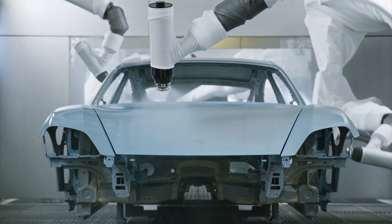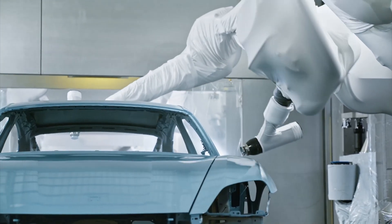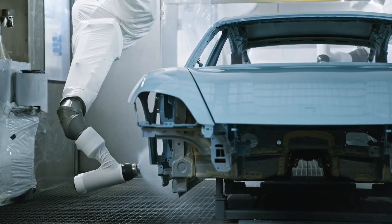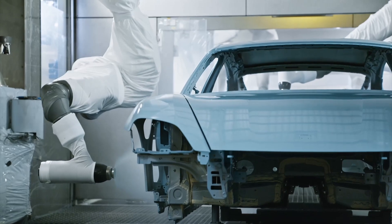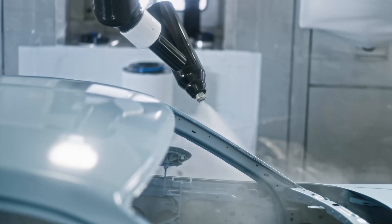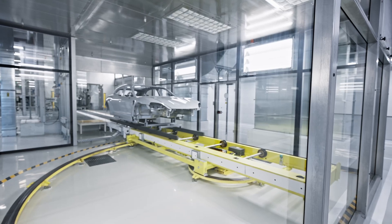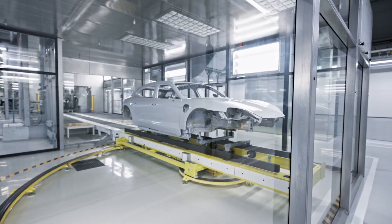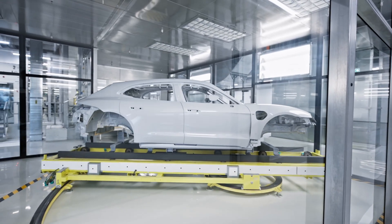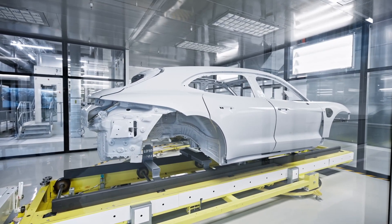Following the base coat application, the body undergoes an 8-minute intermediate drying process to prepare for the clear coat. This coat is crucial for providing gloss, color depth, and protection against environmental damages. The curing process involves a 35-minute drying period at 135 degrees Celsius to ensure proper adhesion and durability. After the drying process, the vehicle undergoes a meticulous visual inspection in a light tunnel equipped with LED tubes, which create a uniform strip-like pattern allowing quality inspectors to detect even the slightest imperfections. Any flaws found result in the body being removed from the line for spot repair.